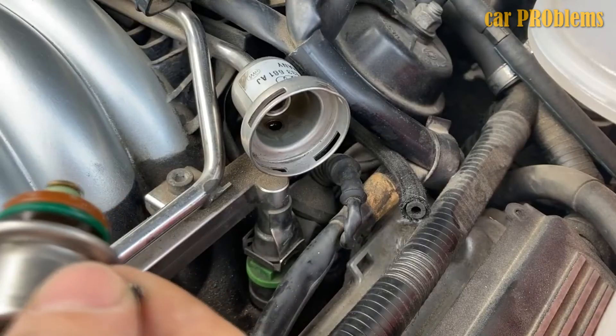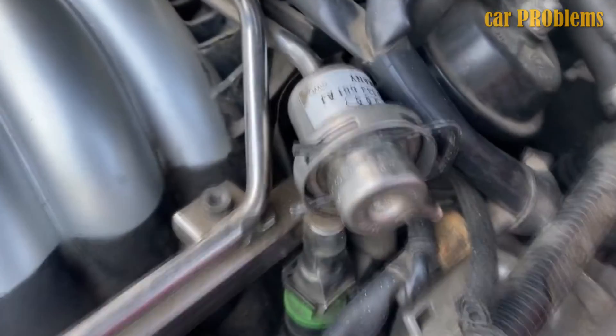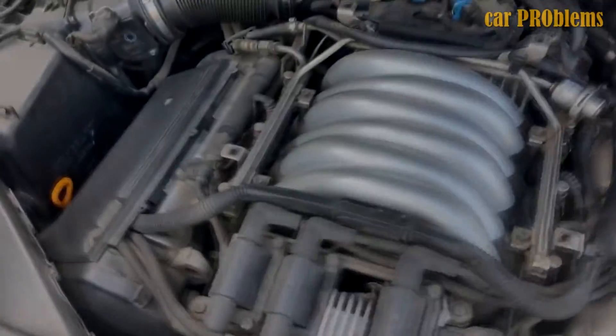The replacement cycle of this part is not predetermined. It is rare for the fuel pressure regulator on the majority of car models to fail, and it can frequently last the lifetime of the vehicle.